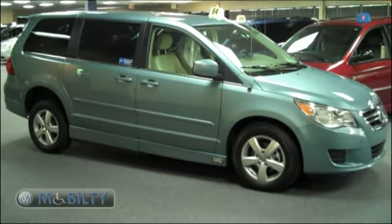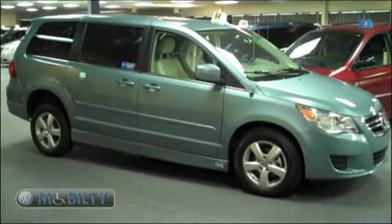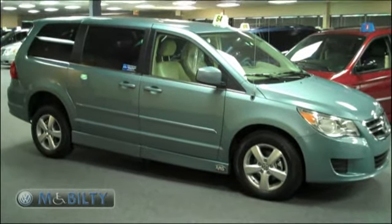This is Mike with Jamel's Volkswagen in Atlanta. This is a 2010 Rutan SE side conversion from AMS Vans in Norcross, Georgia.